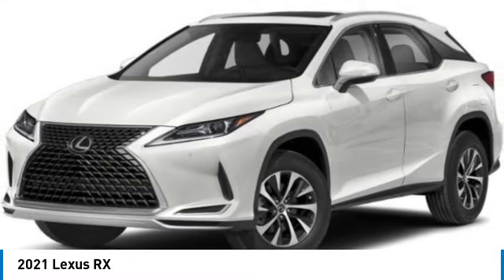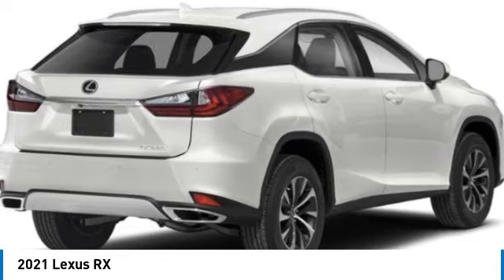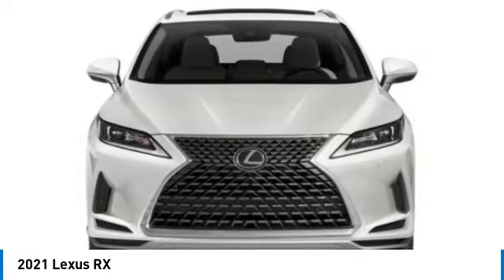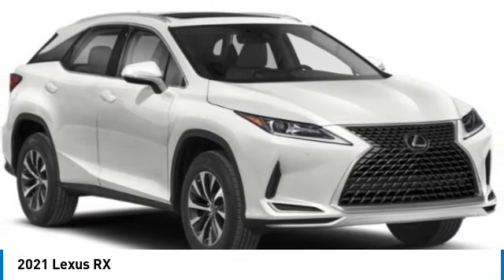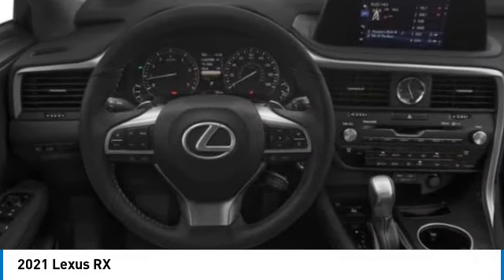Looking for the right vehicle? Check out the 2021 RX. The Lexus RX offers a spacious interior with an extremely high level of quality. The RX is the perfect fit for those looking for fuel efficiency, a wide variety of safety and technology features, and that luxury feel.